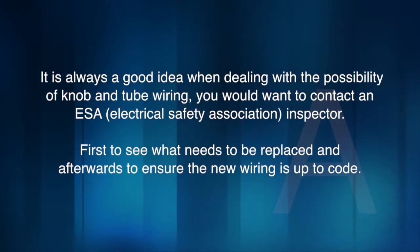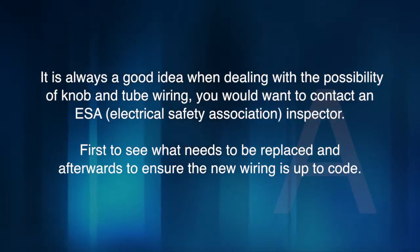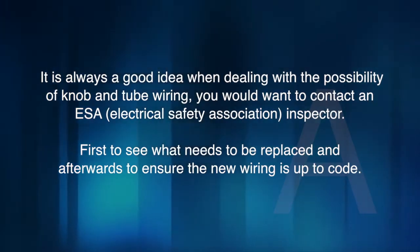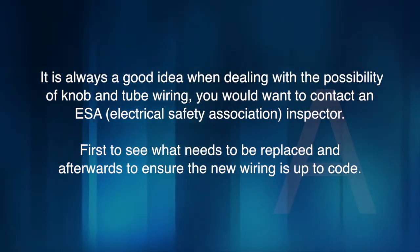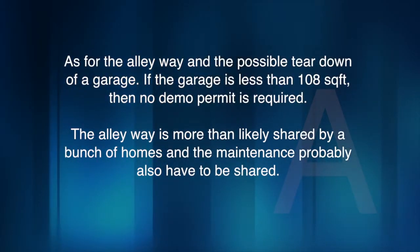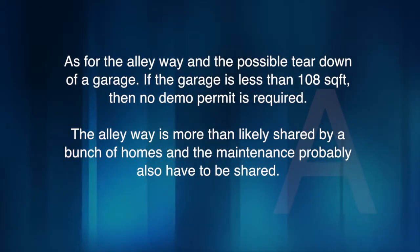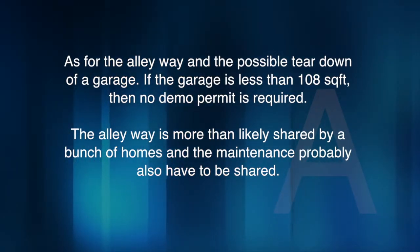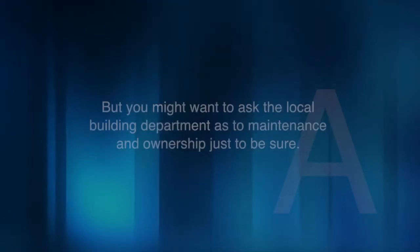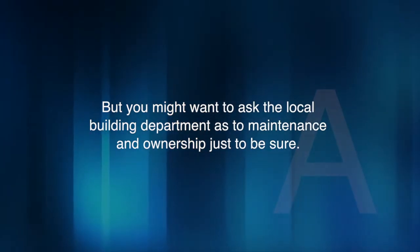It's always a good idea when dealing with the possibility of knob and tube wiring to contact an ESA — Electrical Safety Association — inspector first, to see what needs to be replaced, and afterwards to ensure that the new wiring is up to code. As for the alleyway and the possible teardown of a garage, if the garage is less than 108 square feet, then no demo permit is required. The alleyway is more than likely shared by a bunch of homes and maintenance probably also has to be shared. You might want to ask the local building department as to maintenance and ownership just to be sure.